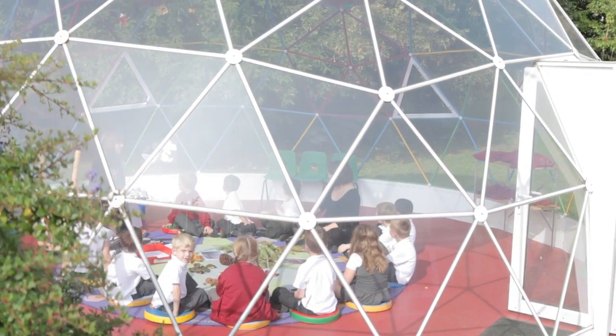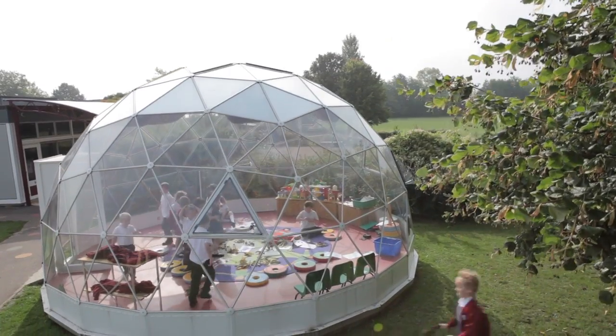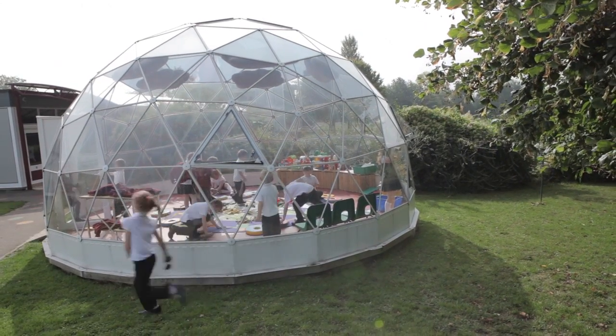I definitely think the dome inspires the teaching staff and the children. The children are so excited when they see the dome and we try to incorporate it into our planning as much as possible. We come in and do music and drama, and like today's lesson — talking about the seasons and different things that they see outside.